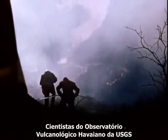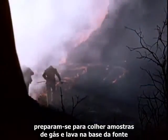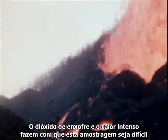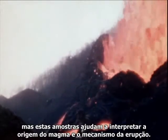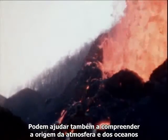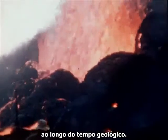Scientists of the Geological Survey's Hawaiian Volcano Observatory prepare to collect gas and lava samples at the base of the fountain, now only 200 feet away. Sulfur dioxide fumes and intense heat radiation make such sampling difficult, but these samples aid in interpreting the origin of the magma and the mechanism of the eruption. They may help also in understanding the origin of the atmosphere and the oceans, as vast quantities of such gases have been given off by countless volcanoes over the long span of geologic time.